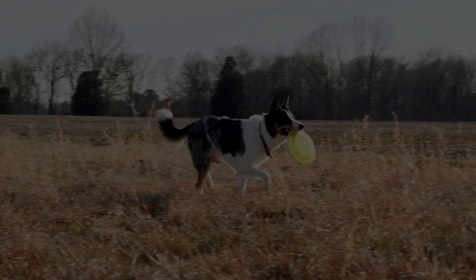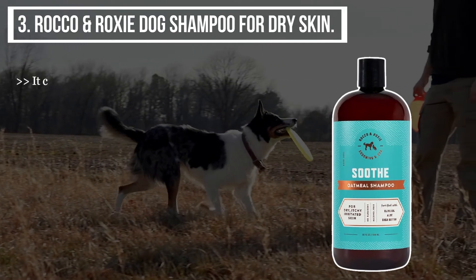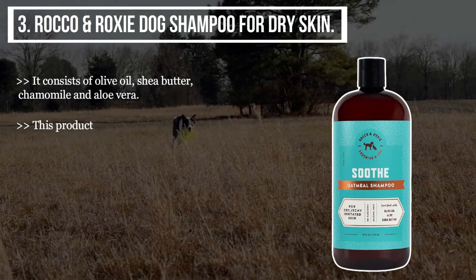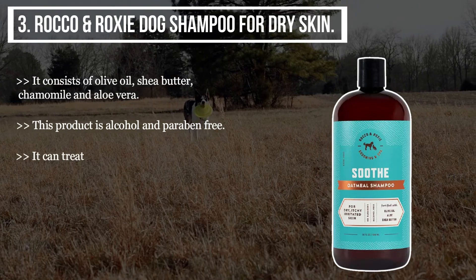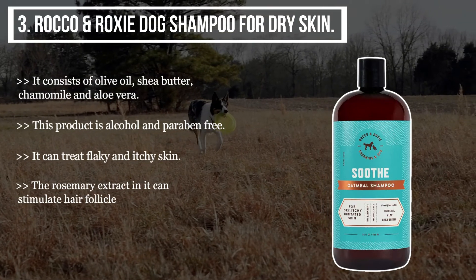The third product we have is the Rocco and Roxy Dog Shampoo for dry skin. It consists of olive oil, shea butter, chamomile, and aloe vera. This product is alcohol and paraben free. It can treat flaky and itchy skin, and the rosemary extract in it can stimulate hair follicles.